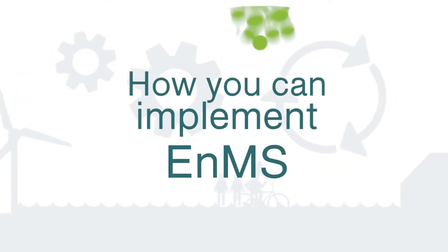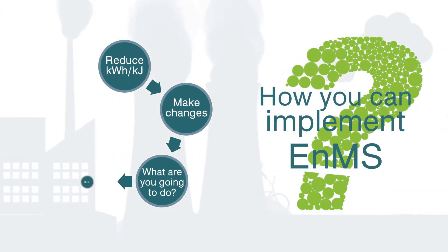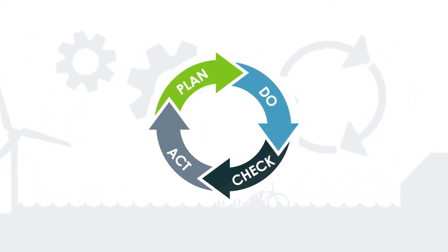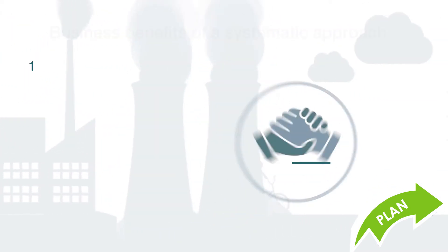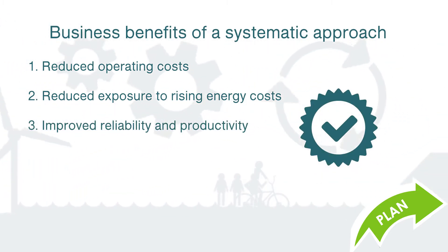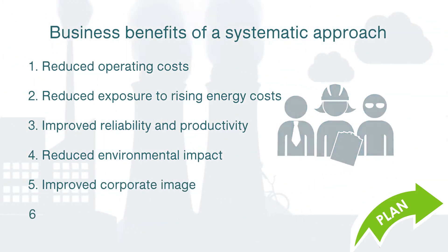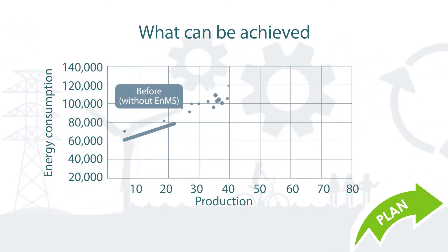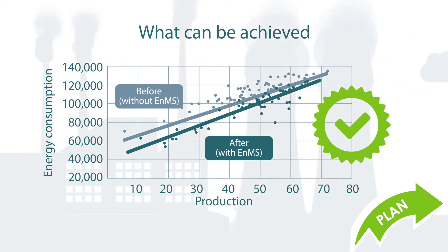Let's look at how you can implement an energy management system in your organization. In the Plan phase, the very first step should be to secure management commitment. This is crucial. Explain the business benefits for taking a systematic approach to managing energy and ensure that the leadership agrees to be involved and is visible in the activities of the energy team. A plotted graph is a great way to get management buy-in as it clearly shows what can be achieved by applying EnMS.